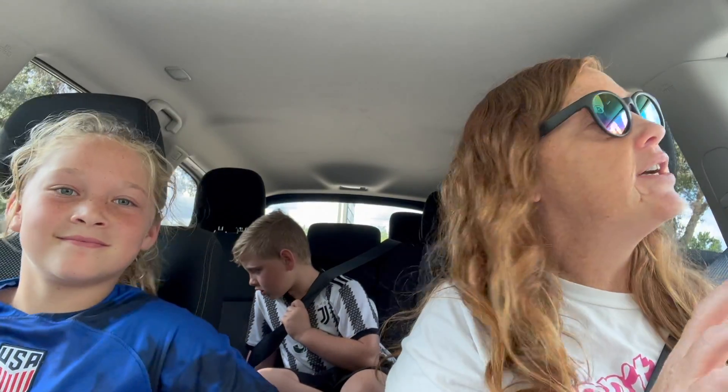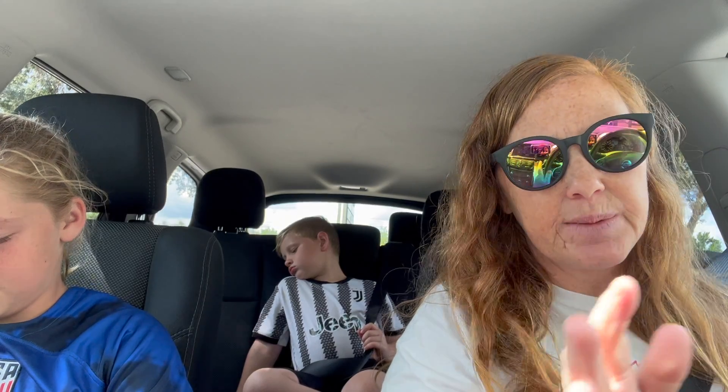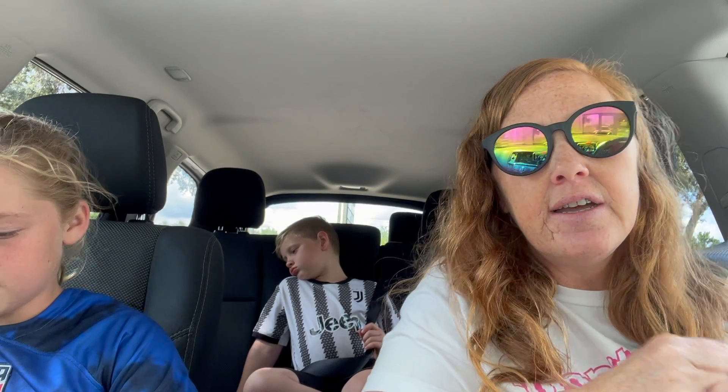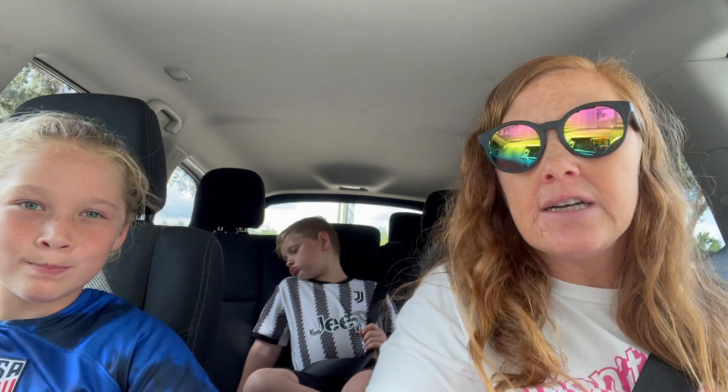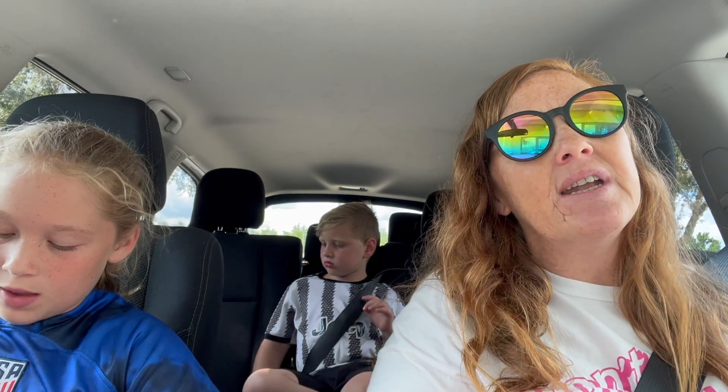We hope you guys liked the store tour. Art of Soccer is a family owned business here in Lakewood Ranch. She had kids that played soccer and realized there was a need for equipment and fan gear. She has local club merchandise in there as well as all your favorite teams from all the different countries. Always very reasonably priced and super nice and friendly. So if you want to get out to a local business and put your money back into your community, check out Art of Soccer. Thanks guys, bye!